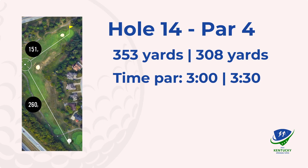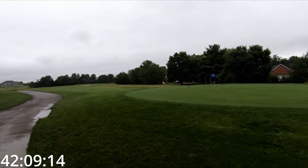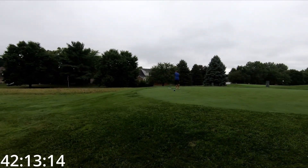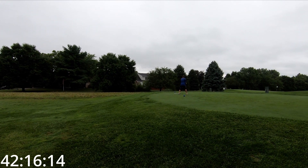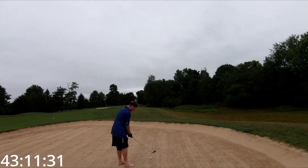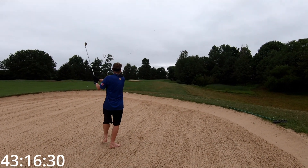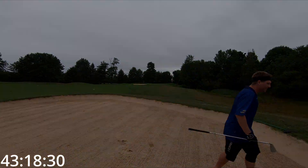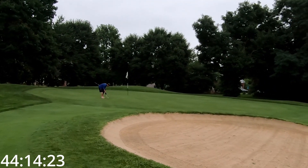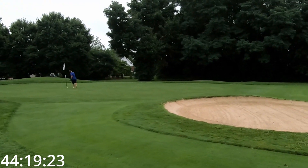Moving on to hole 14, another really hard dogleg right. Just aim at the bunker, and with a little cut — hit it right in the bunker, right where I was aiming. Made an awful swing out of the bunker, hit a pretty good recovery shot, and just missed the save for par. Walk off with a bogey.